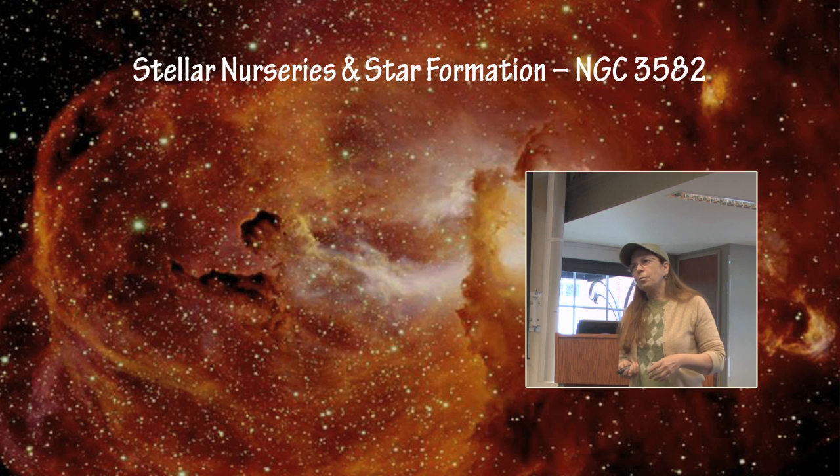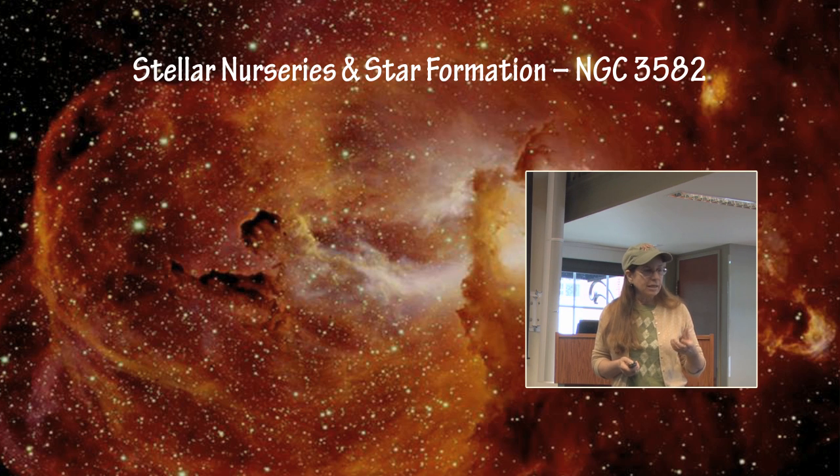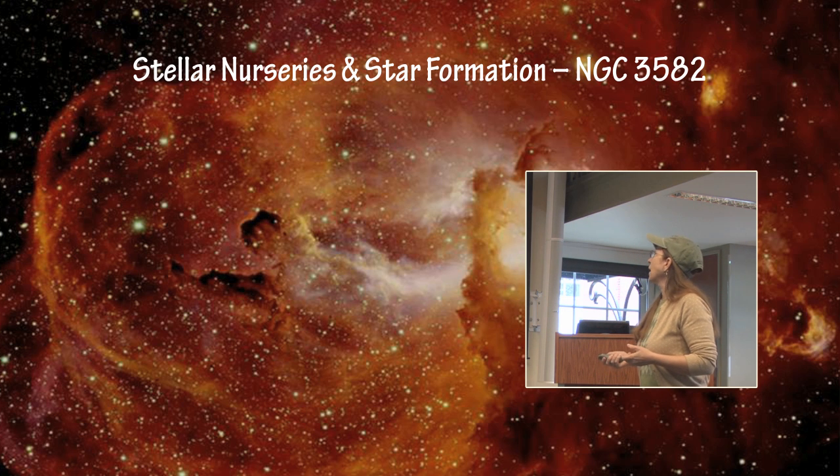When those PAHs become incorporated into stars, and those stars then form and become real stars and form a planetary system around them, those are the compounds that will help produce an Earth-like planetary system around them.